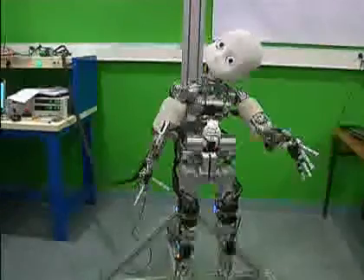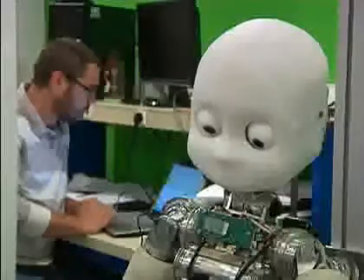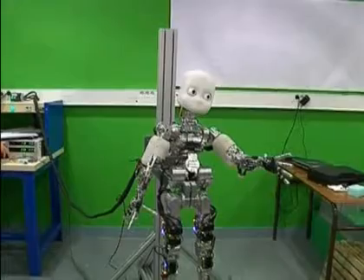This baby robot is almost three and a half feet tall, and like many robots, he can move his eyes, head, arms, and legs. But unlike other robots, this one can learn from his surroundings, just like a baby.